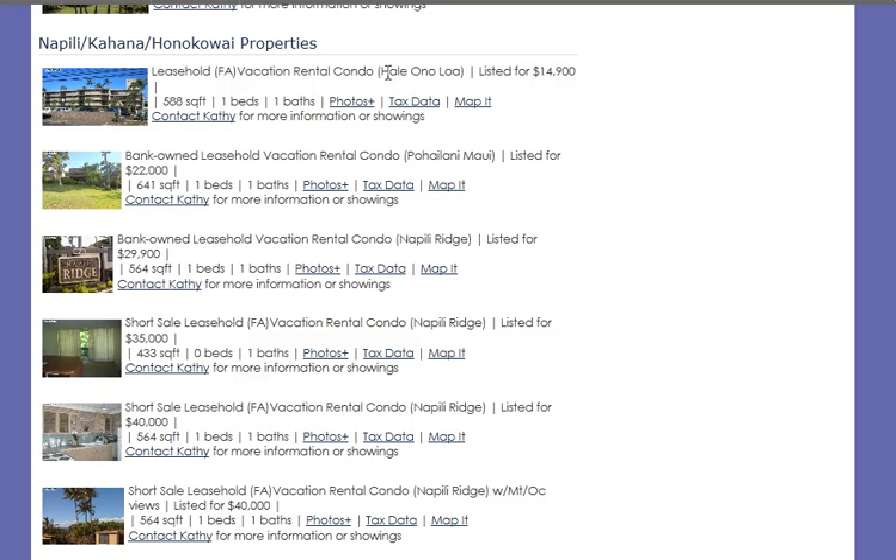For example, this leasehold property is listed for just $14,900. You have condo maintenance fees of just over $450 and a lease fee of $422 a month. 'Fee available' means that you can buy the fee simple status to make it a normal ownership, but that costs an additional $242,000 — or approximately $900 in interest per month if you get a mortgage on that amount. You've got to look at the overall cost of ownership.